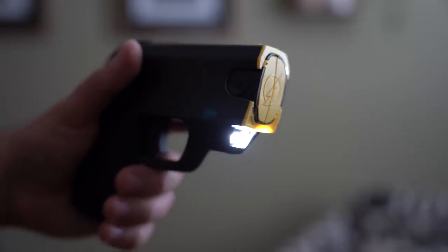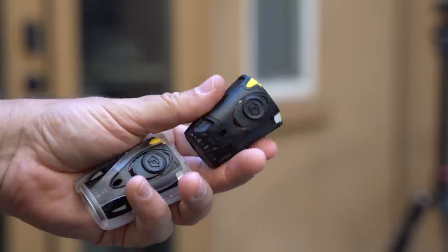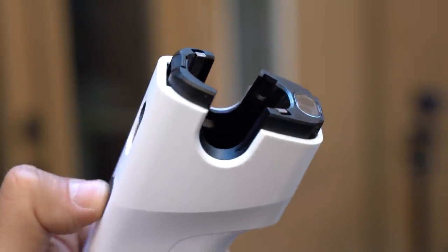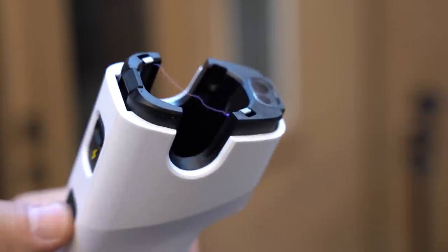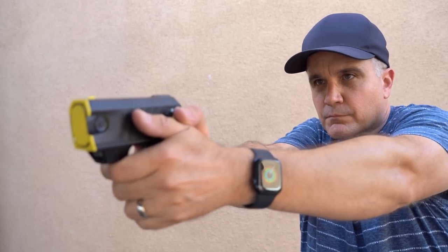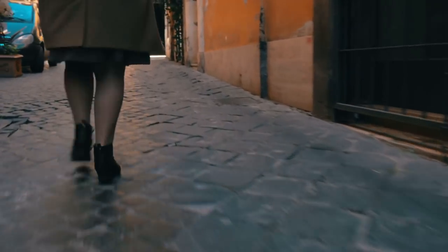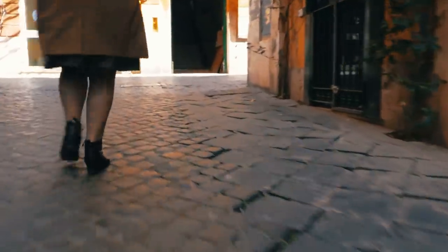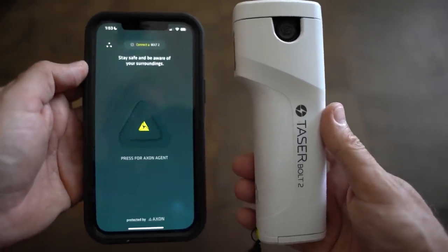Tasers also have flashlights and laser-assisted targeting built in, which can be helpful when under stress. The downside is that you have one shot, but you do still have backup electrodes turning this into a stun device if you don't have time to reload the cartridge. The upside is that it's incredibly effective, and just pointing one at someone is often enough of a deterrent. The Taser-exposed person will be incapacitated, giving you a 30-second window to escape to safety. The Bolt 2 can also sync up to the Axon app on your phone, which will alert the police when it has been discharged.